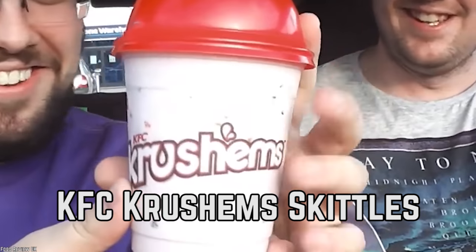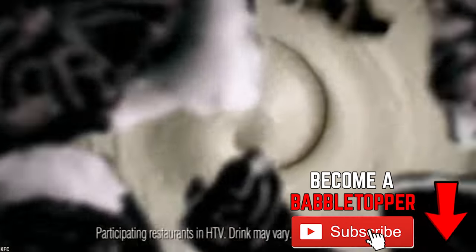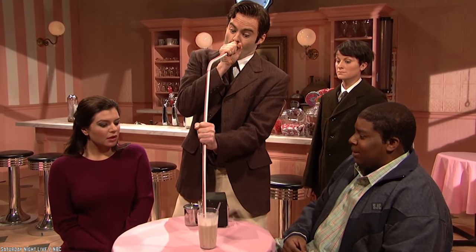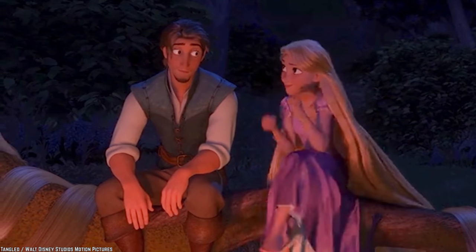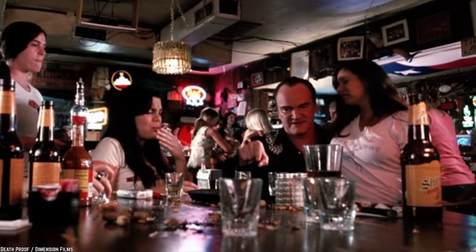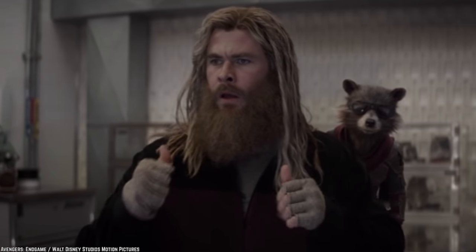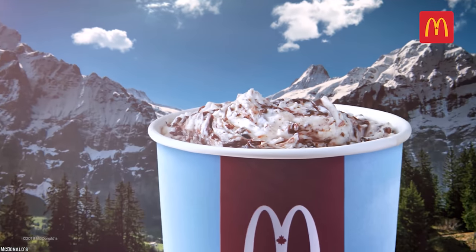KFC Crush'Em Skittles. On KFC's British dessert menu, you'll find a line of novelty milkshakes famously named Crush'Em's. There are several flavors of this summertime dessert, many of them inspired by different candies, such as Maltesers and Twix. The one we're most interested in is their Skittles flavored Crush'Em's — a pink milkshake with original Skittles mixed into it. This sweet treat is the perfect chaser to any of KFC's salty, savory meals and can always be counted on to cool you down on a hot summer day. KFC isn't the first fast food restaurant to mix candy and ice cream, but their decision to use Skittles is impressive.